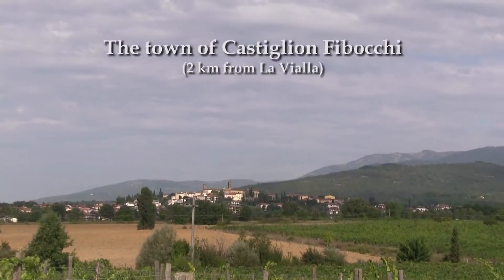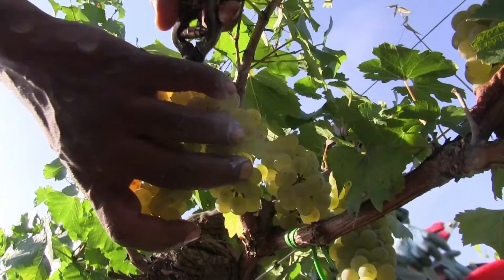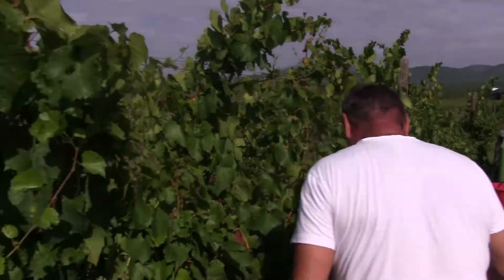In the Vigna Vecchia, the product of the Vigna Vecchia is very good.